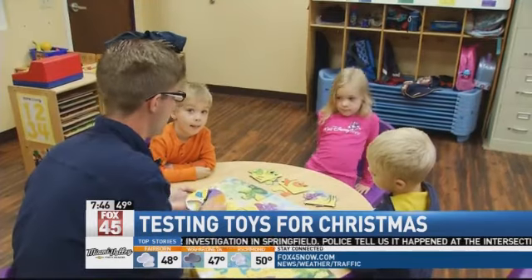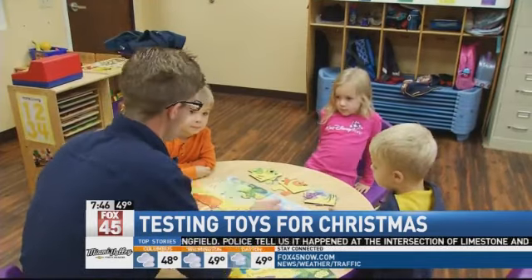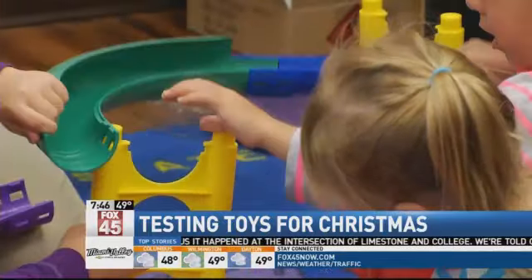So these kids are kind of like elf consultants, helping Santa pick the perfect toy to put underneath the tree. And it was so much fun to hang with those kids and just play — a cool job for them, toy testers.